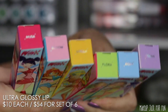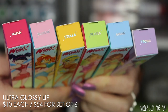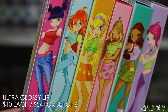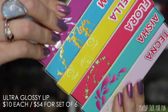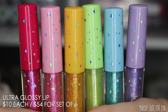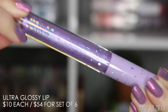Next up we have six Ultra Glossy Lips — $10 each or all six for $54, so again a bit of a discount. I really like the packaging and theming, and the different colors carry over to the actual glosses. These coordinate to the different main characters. Personally I'm not a glittery gloss type of person, but I think it makes perfect sense in this fairy, sparkly, magical collection.